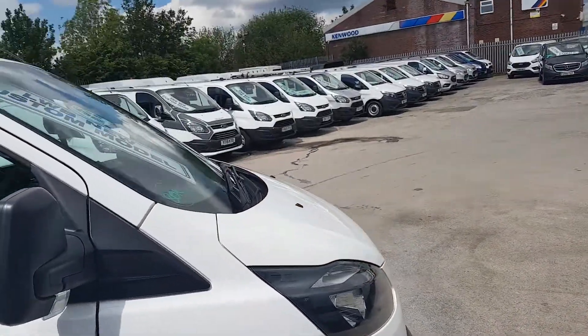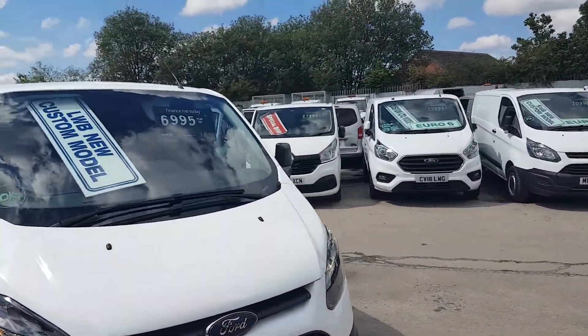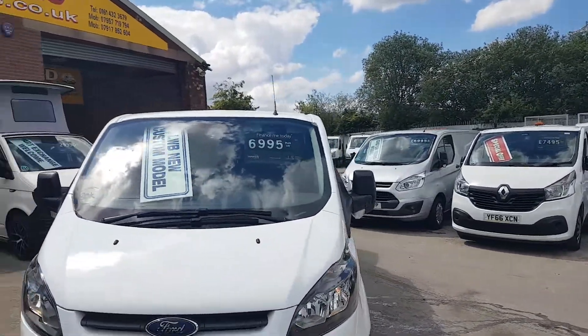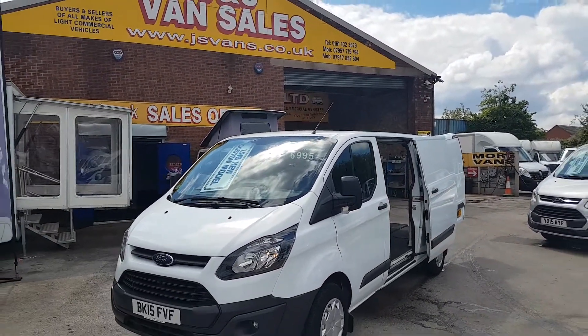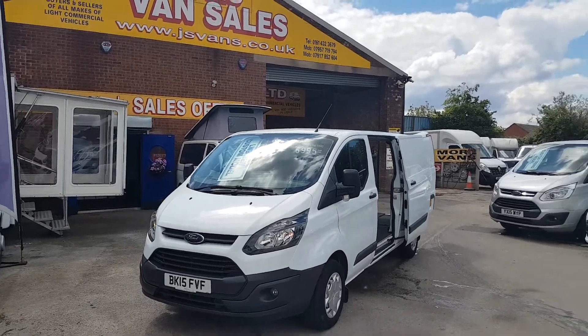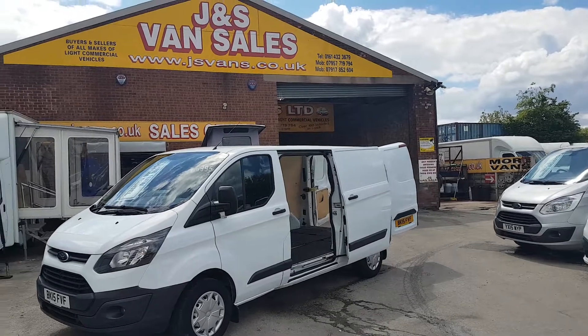It comes with the JS Vans mega warranty offer. The screen price is six thousand nine hundred and ninety-five plus VAT. 2015 long wheelbase, 80,000 miles, with spot lamps on the front and parking sensors — nice spec on this one.